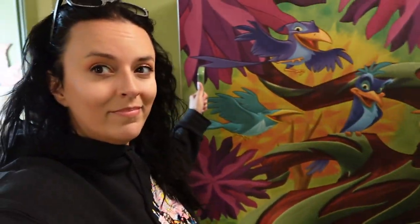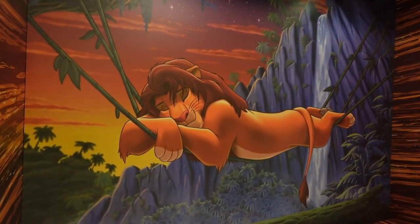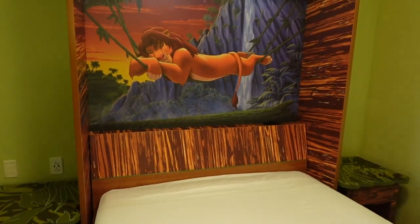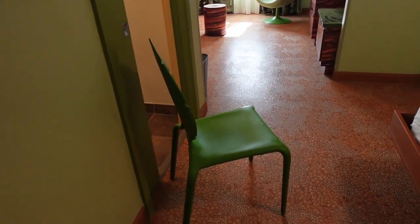Now the last thing I want to show you is this murphy bed. We've used them before — they're really easy to pull down, it doesn't take a lot of effort. There is a handle right here and you just pull. And there you go — this is super adorable with its own artwork and lights up there. There are controls right over there to operate those lights. The only downside to this bed is that when you open it, you have the chairs that you now have to do something with.